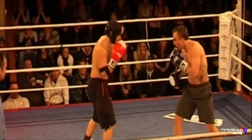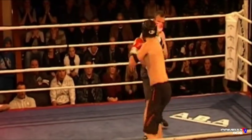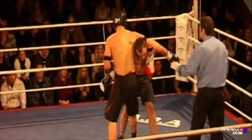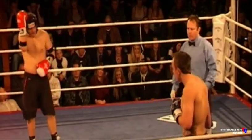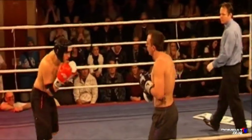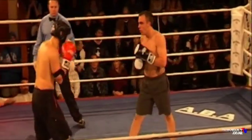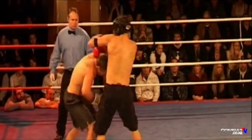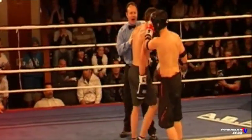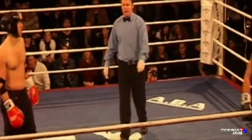We haven't seen the left of Coverdale land cleanly yet, but on a couple of occasions that he's fired it, it looks like a pretty dangerous weapon. So Coverdale may be edging ahead in round number two as we get towards the end of it, with one round to go.